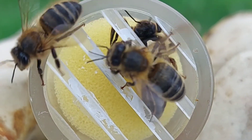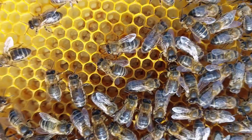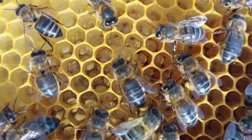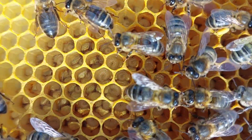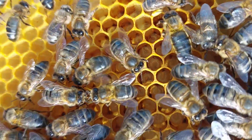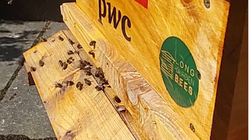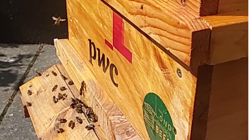She lives for about three years. The beekeeper puts a little dot on her back so that we can see her easily. The queen bee's job is to lay eggs. The worker bees then feed the eggs and larvae, which become more bees. They feed the young bees using pollen and nectar.